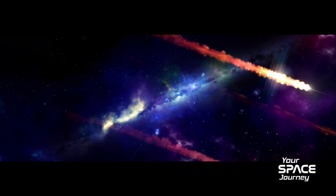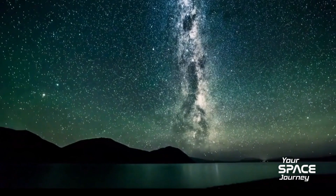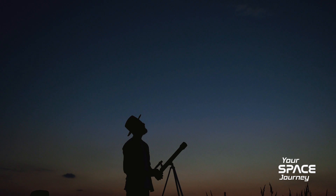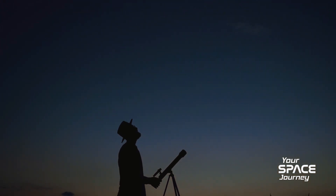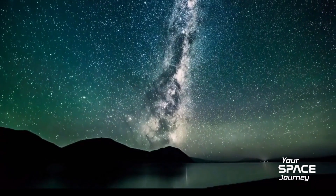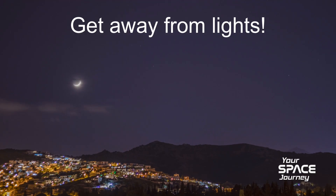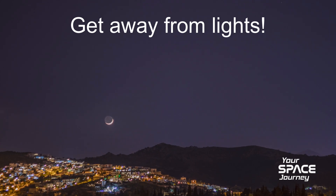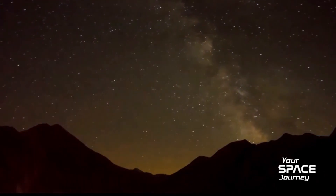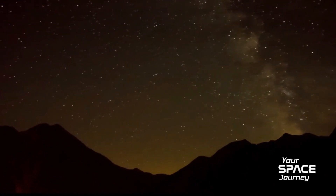Now for the really important part: actually seeing them. No special gear needed — your eyes are the best tool. They're visible globally, but the view is best from the Northern Hemisphere down to mid-southern latitudes. Tip number one, without a doubt: get away from lights. Light pollution is the absolute killer for meteor showers. You need dark skies — think rural areas, parks, maybe a large backyard if it's dark enough. Mountaintops are great if you can manage it.